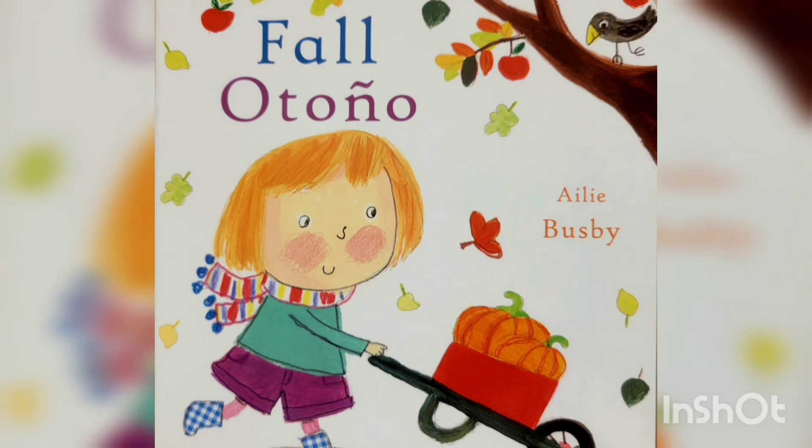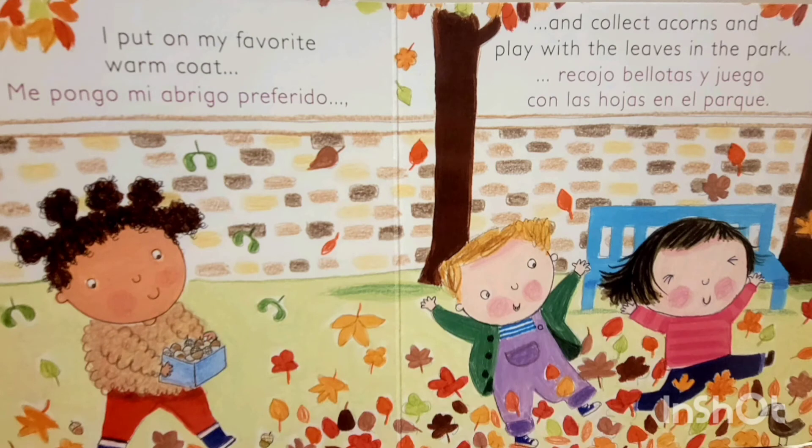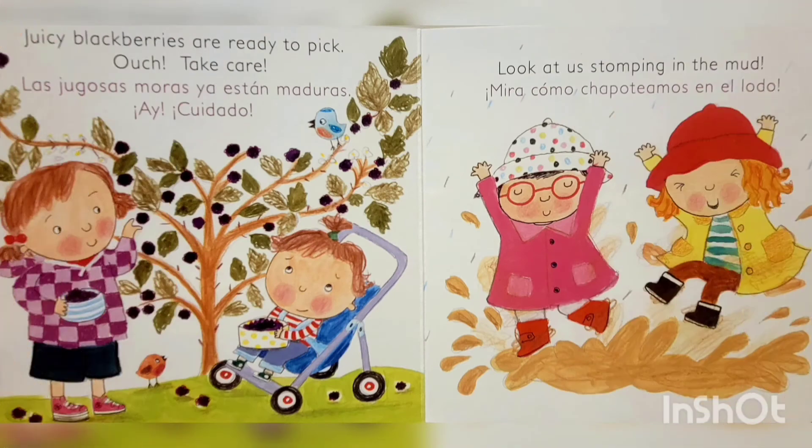Otoño, by Ailey Busby. Sé que es otoño cuando oigo el murmullo de las hojas al otro lado de mi ventana, pidiéndome que salga a jugar. Me pongo mi abrigo preferido, recojo bellotas y juego con las hojas en el parque. Las jugosas moras ya están maduras. ¡Ay, cuidado! Mira cómo chapoteamos en el lodo.